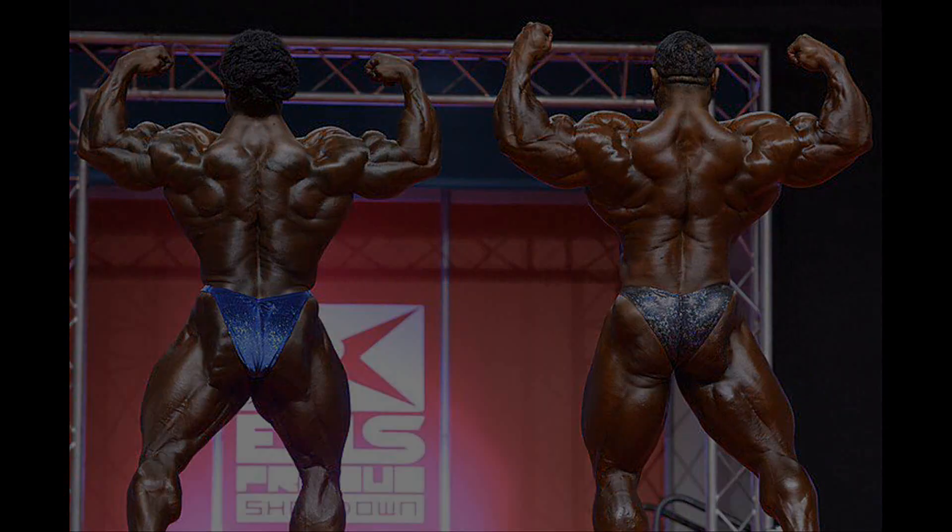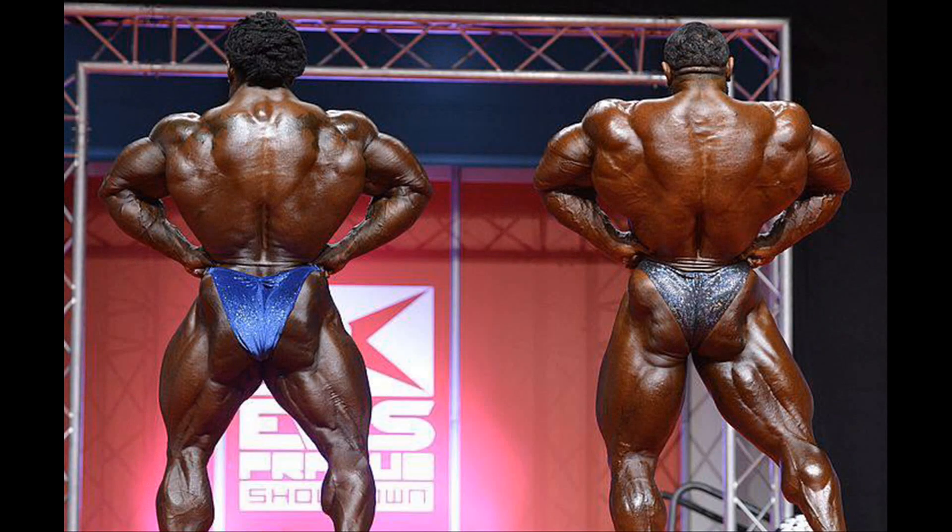The rear lat spread shows that Roley has the wider lats. Look at the size and density of his lats in comparison with Bonak. Bonak however has the better ripped and more aesthetic lower section, including the more developed hamstrings and glutes.